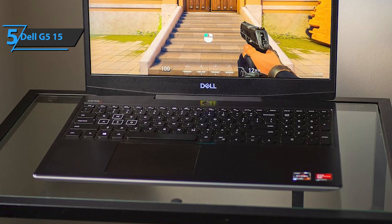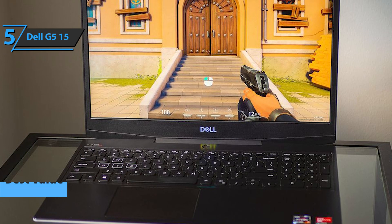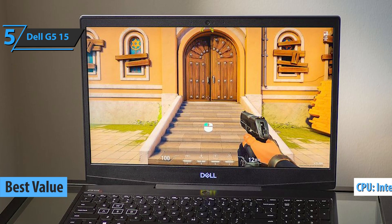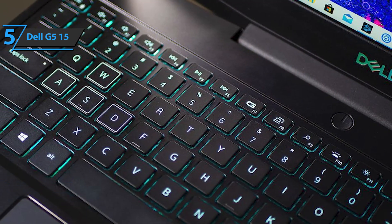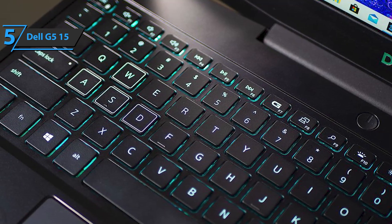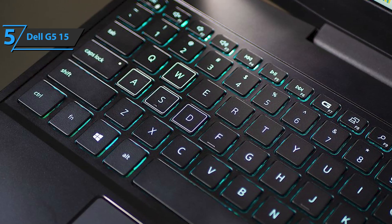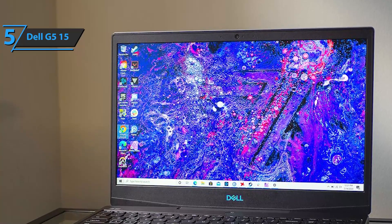If you're looking for the top bang for the buck, check out the Dell G515, the best-value laptop for engineering students in 2022. With the Intel Core i7 processor of the 10th generation, you will enjoy powerful performance. The G515 comes with a dual-fan cooling system that improves heat distribution and keeps the entire system cool while performing demanding engineering tasks.